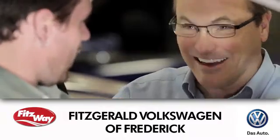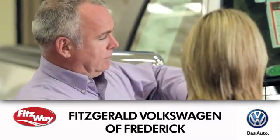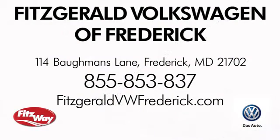Welcome to Fitzgerald Volkswagen of Frederick where our business philosophy is to treat you the Fitz way — experience it for yourself. We're conveniently located at 114 Bauman's Lane in Frederick, Maryland.